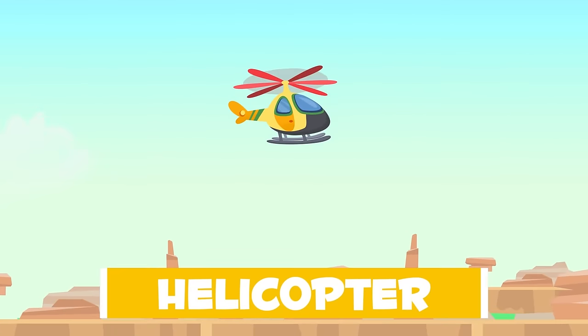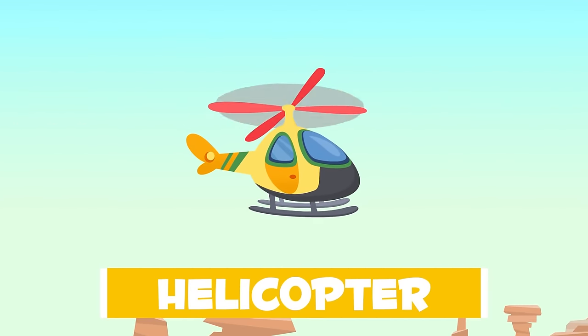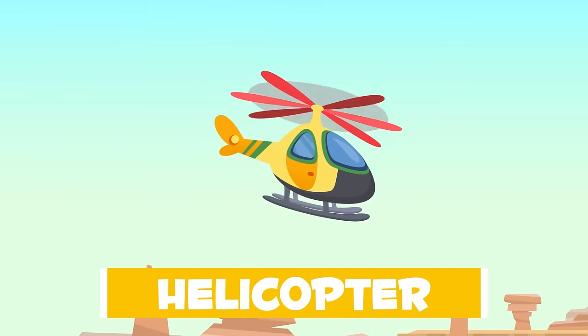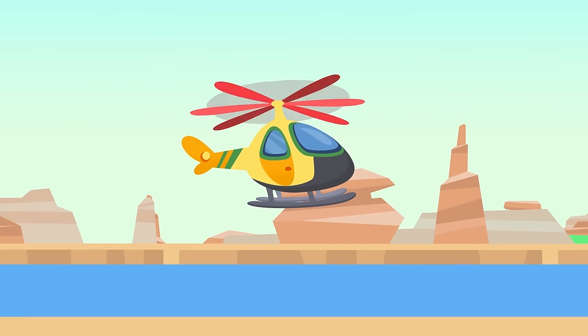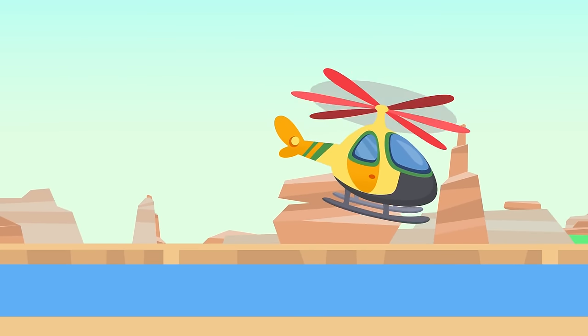Here's a helicopter. It is able to fly thanks to its big propeller, which is placed just on top of the cabin. We use it when we need to rescue someone or when we want to move very fast from one place to another.